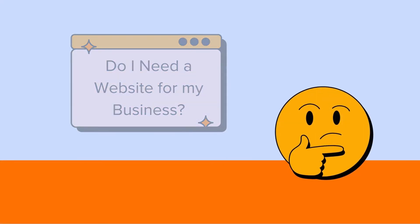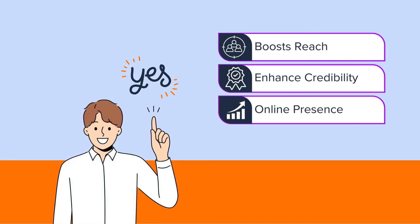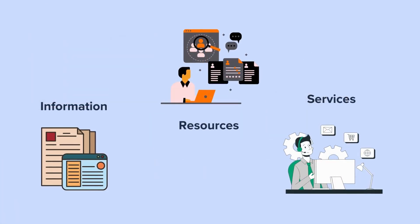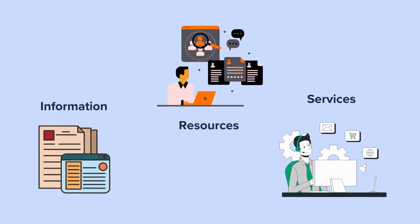After learning so many things about websites, are you thinking if you really need a website for your business? Our answer is yes. Having a website is crucial for businesses of all sizes. It boosts your reach, enhances credibility, and establishes an online presence, making your business visible to potential audiences worldwide. Not having a website can mean losing potential customers to competitors. That's because websites are helpful for individuals to instantly access a wealth of information, resources, and services, facilitating learning.